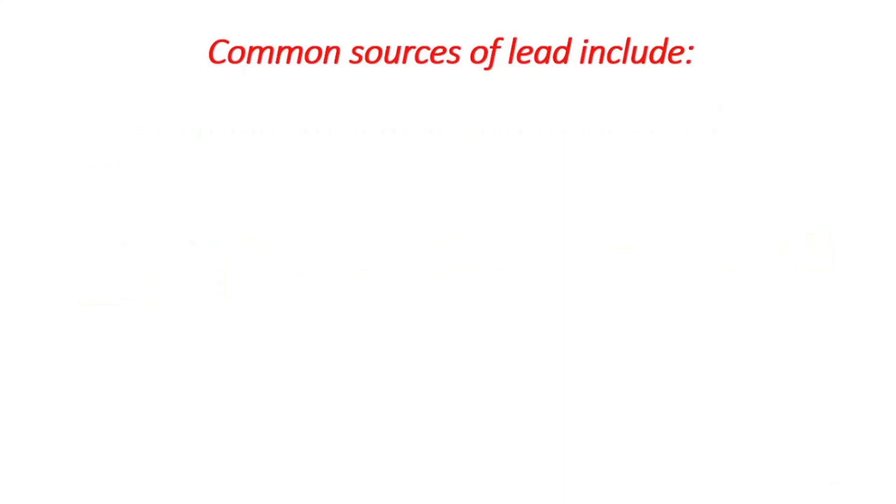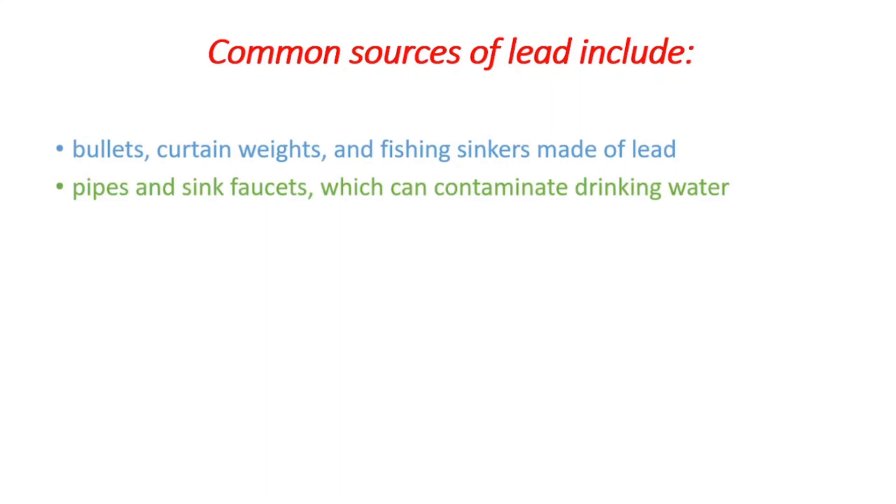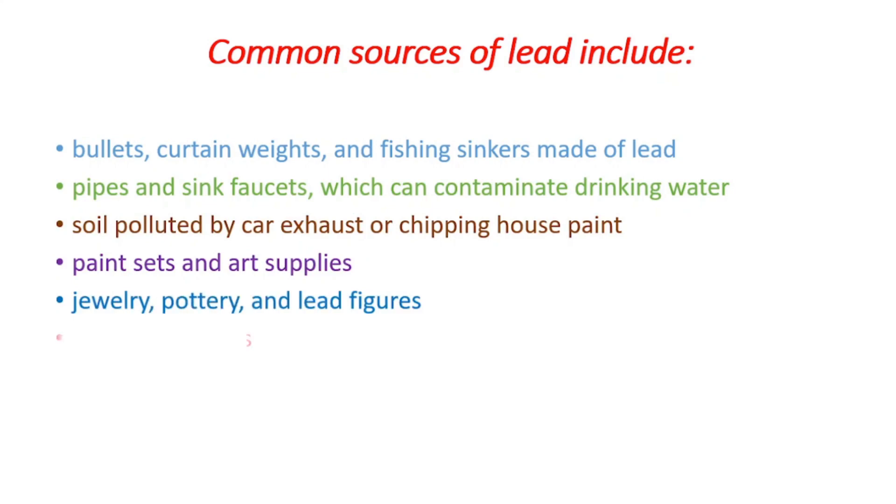Common sources of lead include bullets, curtain weights and fishing sinkers, pipes and sink faucets which can contaminate the drinking water, soil polluted by car exhaust or chipping house paint, paint sets and art supplies, jewelry, pottery and lead figures, and lastly storage batteries.